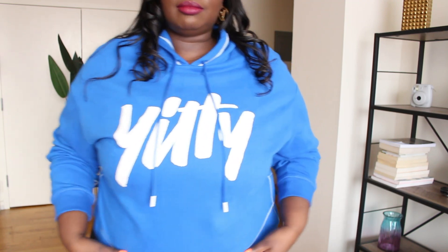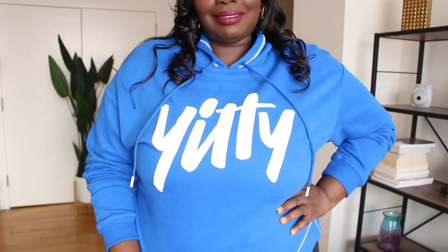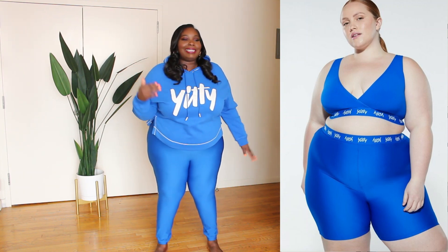Here I am in the first Yitty look — obsessed with this cobalt blue color, it's so bright and rich. The hoodie surprised me: it's not heavy like a typical sportswear hoodie, it's lightweight and very soft and smooth. I got the hoodie in a 3X — it has a little slit on the side, white trimming on the hem, a drawstring, and a hood in the back. The fit is perfect. I'm so mad I don't have my matching bralette though!